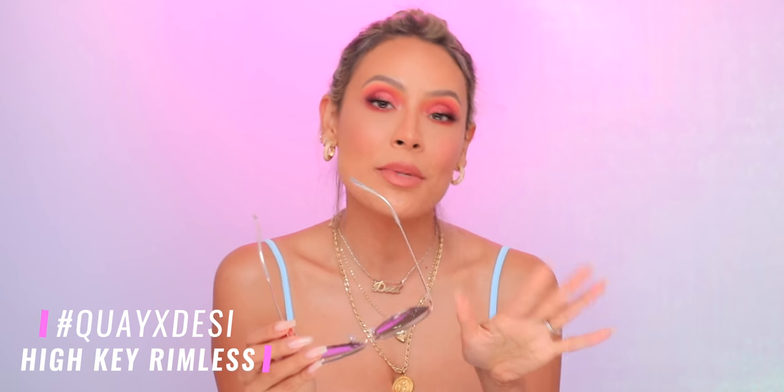Since we're in the accessories realm — shameless plug — how cute are these sunglasses? These are my new high-key rimless sunglasses. I particularly love this blue shade right now because it's just kind of poppin. It has this really beautiful unique fade, and it comes in three different colors. We have the blue, then we have the lilac, which is kind of matching with my backdrop right now — wasn't planned.